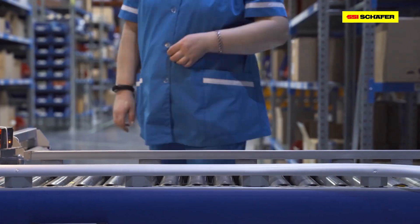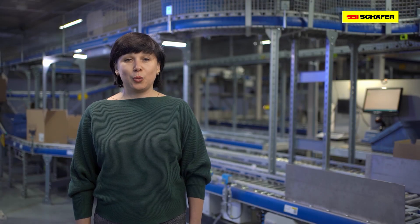SSI Schaefer helped us to deliver products quickly and in time, maintaining high quality and efficiency of operations.